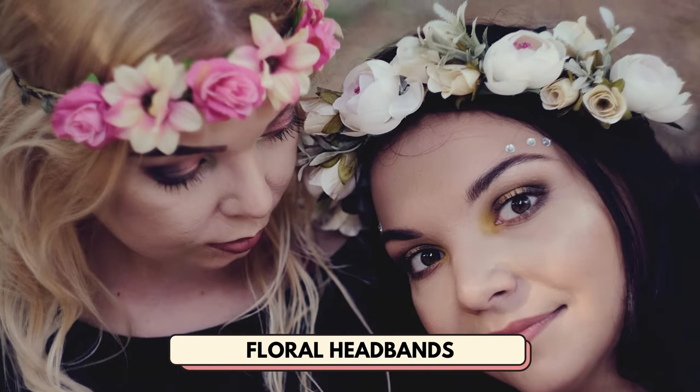Number 8 is floral headbands. You can market this hair accessory as beautiful flower headbands that bring a touch of femininity and nature to any look.